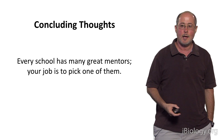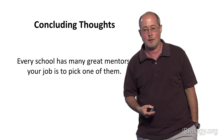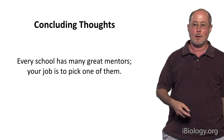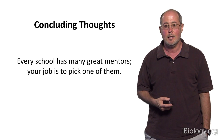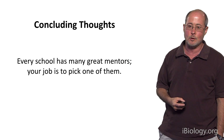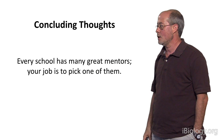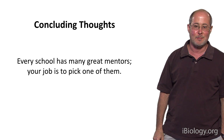I've told you a lot today about how to pick a good graduate advisor — you need to find someone who's not only a great scientist but also a great mentor. You may worry that only one person in the entire university fits that description, but nothing could be further from the truth. There are many great scientists who are also great mentors at every major university in this country. Your job, if you want to be a successful scientist, is to pick one of them. Thank you very much.